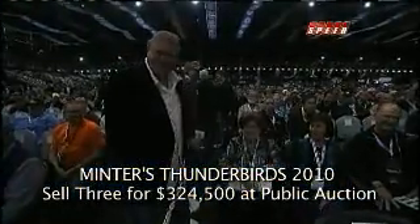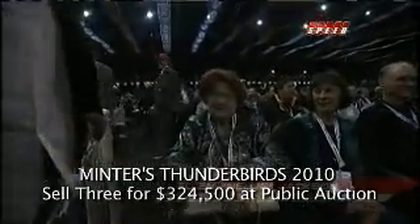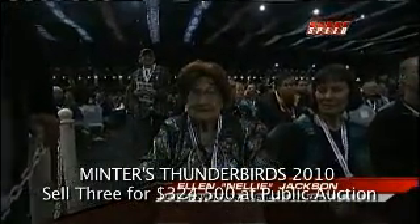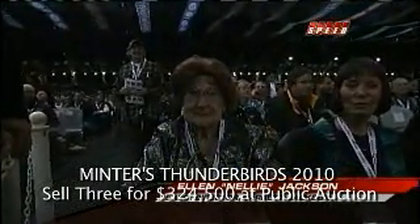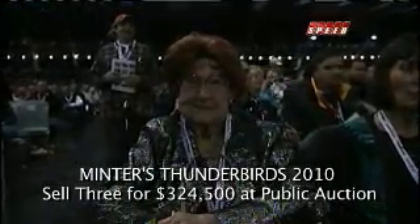It's a family affair here at Barrett-Jackson. The lady seated there with the bag in her lap is Nelly Jackson, wife of event co-founder Russ Jackson and still a member of the board of directors — executive director of the board at Barrett-Jackson Auction Company. That was her son Craig with her.